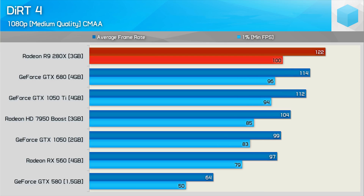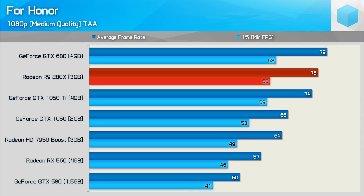The R9 280X also does well in Dirt 4, edging out the GTX 680 by a 7% margin. Testing was conducted using medium-quality settings, so there's headroom to crank up the visuals. Next up in For Honor, for the first time we see the GTX 680 beating the R9 280X, though only by a mere 4% margin. Overall performance was good, and you could probably get away with higher quality settings and still average over 60fps.